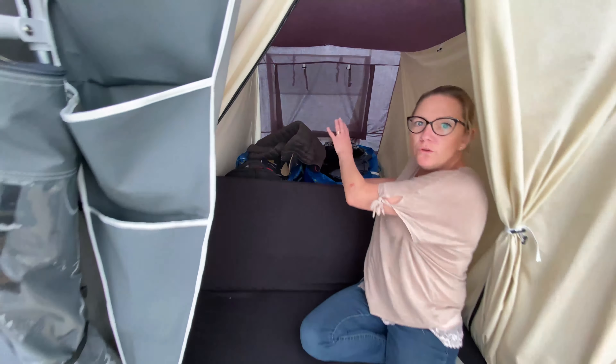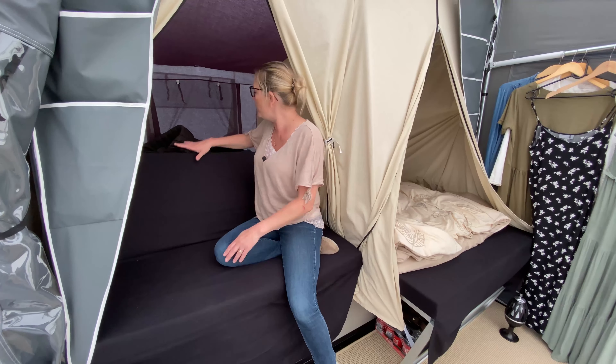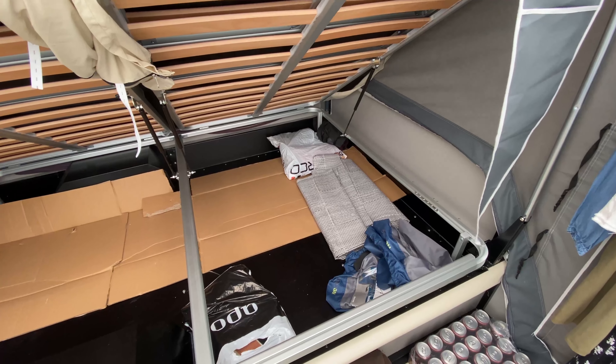Don't look here — it's all my mess. We use it for storage because we're only two people. But there's also a lot of storage room underneath here as well.